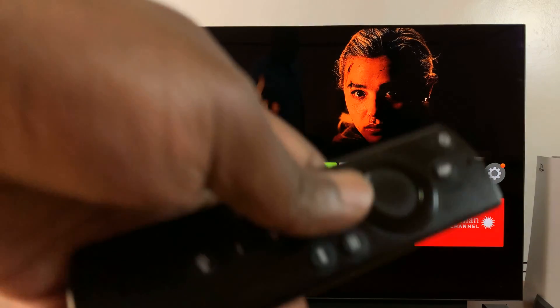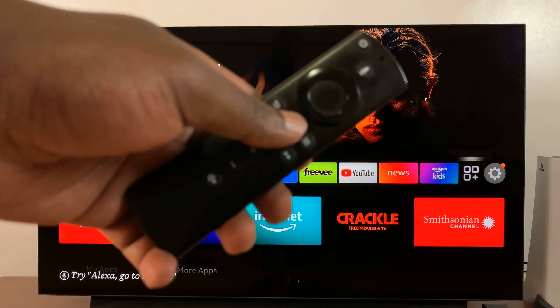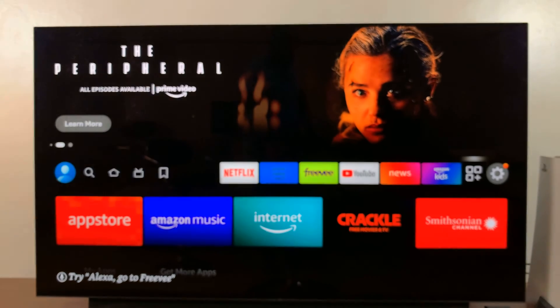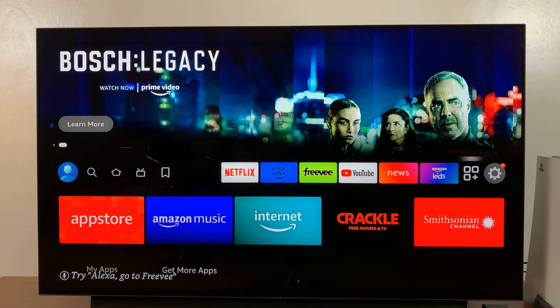To do that, all you need to do is press the home button on your Fire Stick remote control. Just press the home button, and once you press it, it should take you back home. Now that app could be hanging or unresponsive but running in the background.